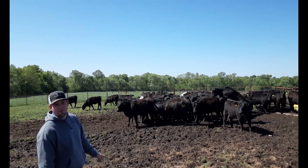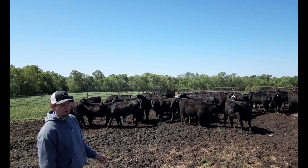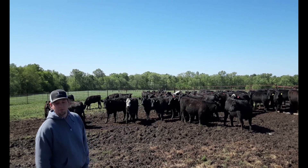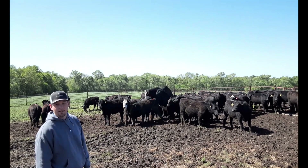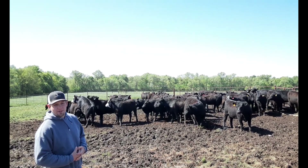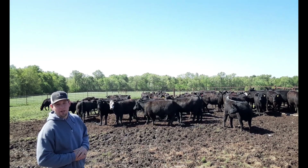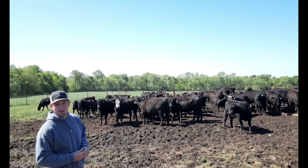You'll notice some of these heifers riding each other — it's just a natural instinct. When the one standing still is being ridden, that means she's in heat. The other heifer is riding her to reenact what a bull would do. That's just a natural behavior you'll see all the time with cattle that haven't been bred.